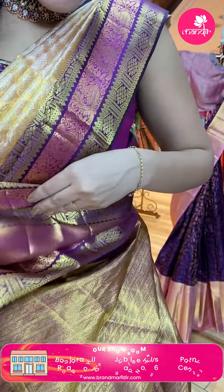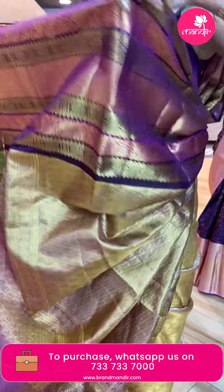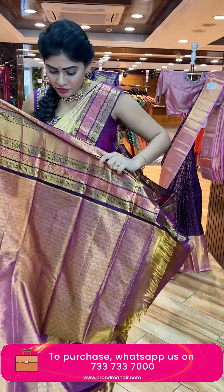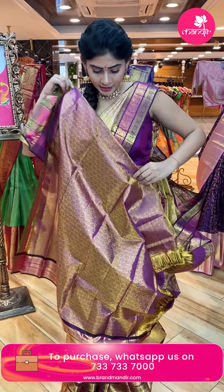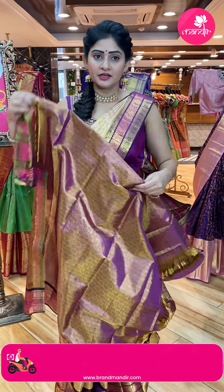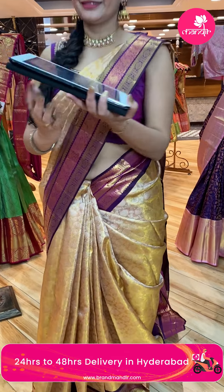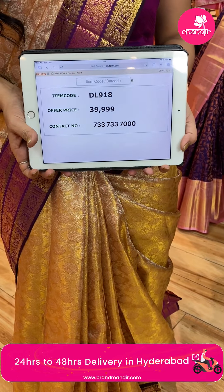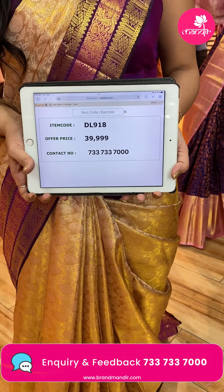This is a brocade saree. It's a gold color combination — also a black color combination. It's called Kanjivaram. The price is Rs. 9,599.